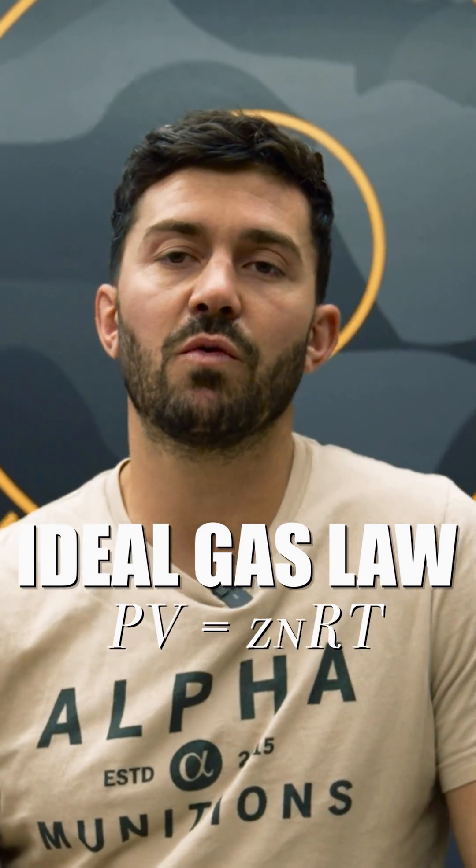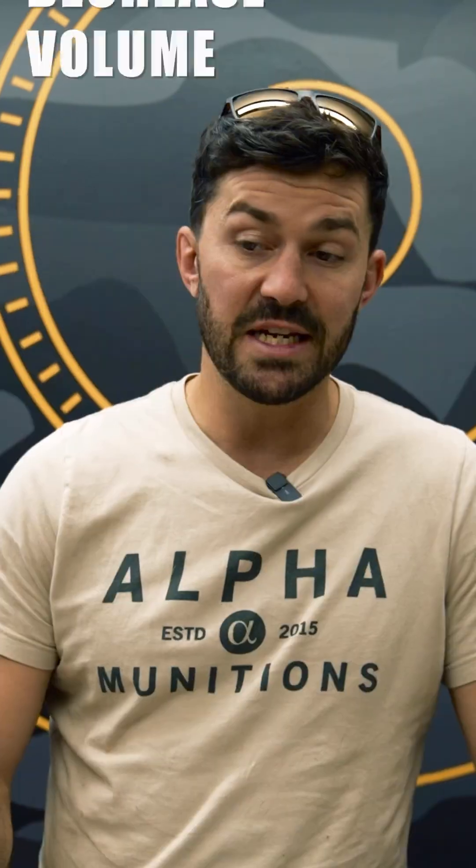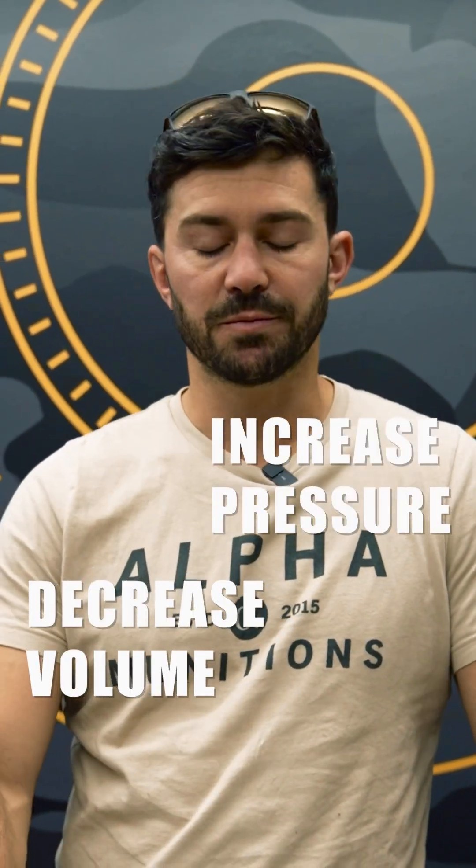They're inversely related, so as you increase volume, that's going to decrease your pressure. And with decreased internal volume, you're going to increase pressure. So we did a study — we wanted to take a look and see how our brass over different weight variants will affect the projectile velocity. So we decided to test this.